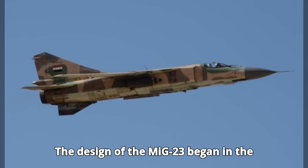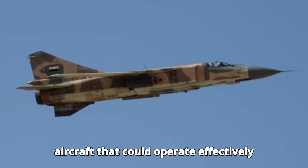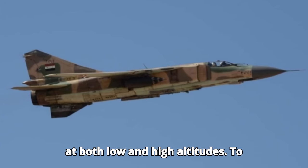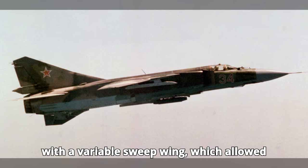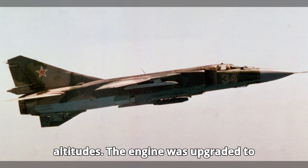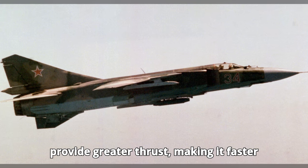The design of the MiG-23 began in the early 1960s, with the goal of creating an aircraft that could operate effectively at both low and high altitudes. To achieve this, the MiG-23 was designed with a variable sweep wing, which allowed it to perform well at various speeds and altitudes. The engine was upgraded to provide greater thrust, making it faster and more powerful.